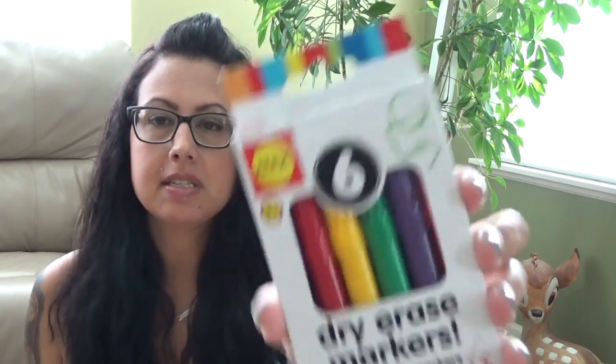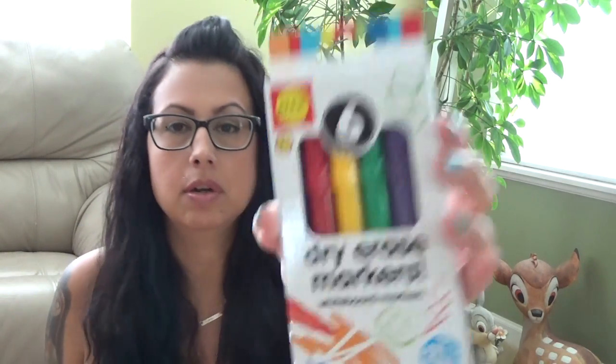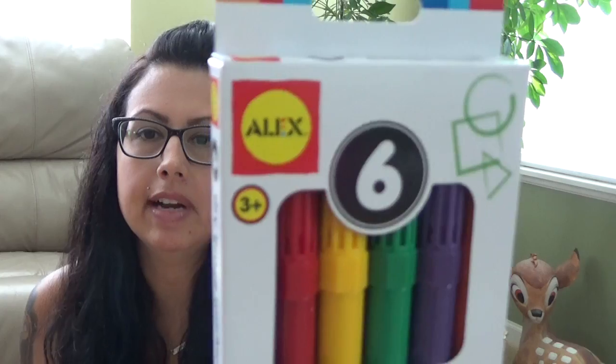We got some Alex dry erase markers, because the chalkboard I have is one side chalkboard and the other side dry erase board, so we got six dry erase markers. The dollar spot has Alex stuff now, and Alex is huge in the little kids and toddlers section — they have so many cool toys and educational games. If you look up Alex on Amazon, there's a ton of stuff you can find there.